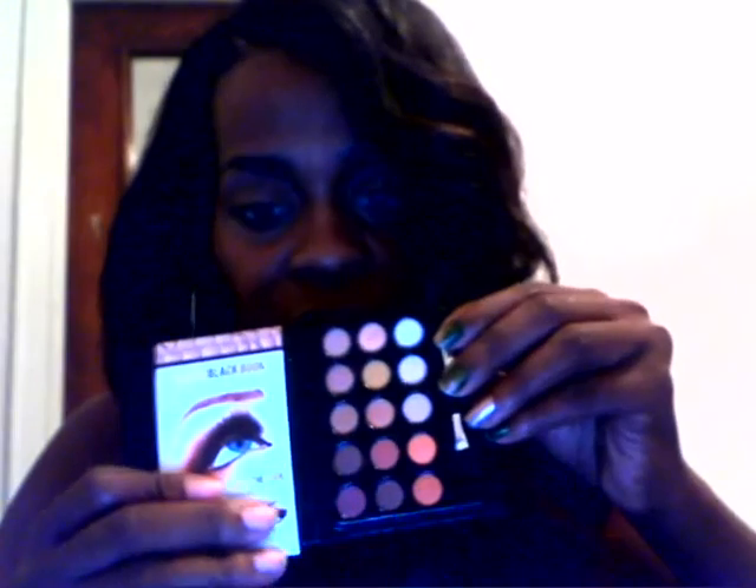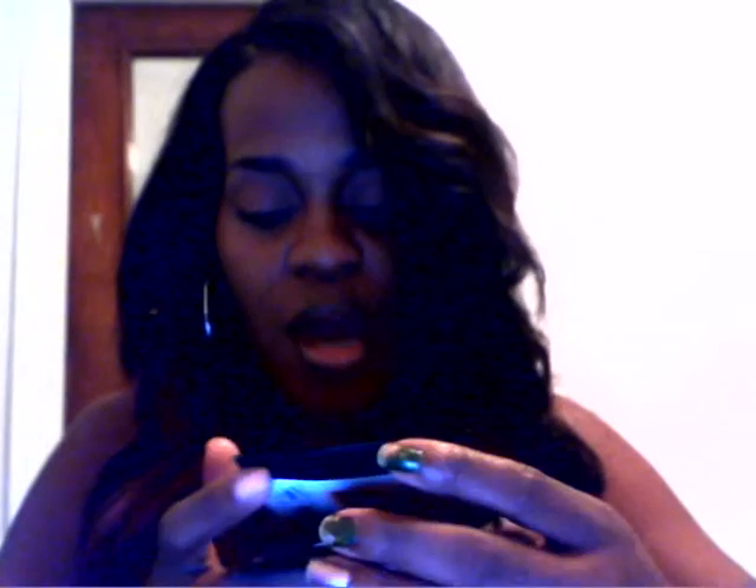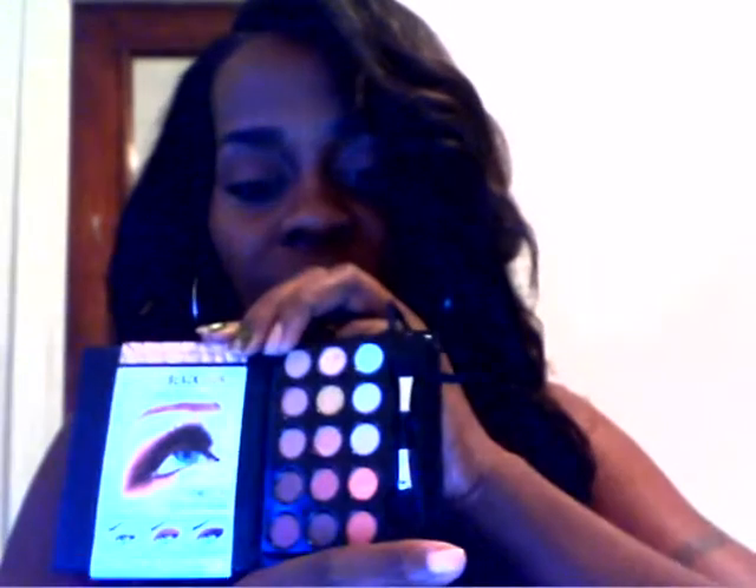They had these little things in there that were so cute - the LA Colors beauty book. These are like browns and golds, and there are fifteen little colors in here for a dollar. I may go get some of these and do a giveaway because it's cute and it's small enough to just throw right in your purse.